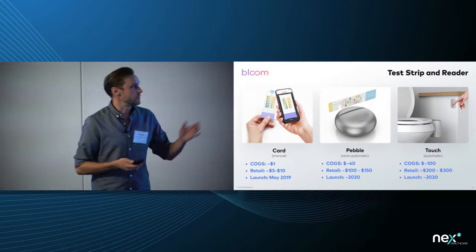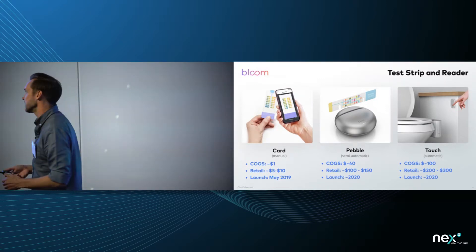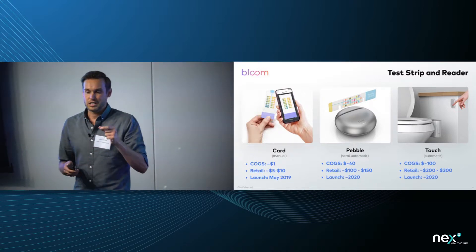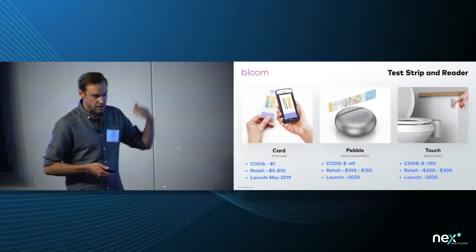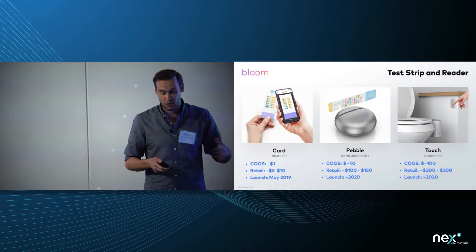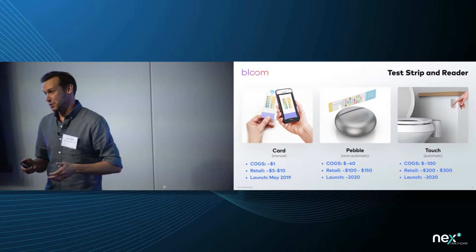In addition, there are other form factors we've designed: the Pebble in the middle — a countertop version and travel companion — and the fully automatic device at the end. We actually started with the fully automatic version, envisioning turning every toilet into a smart toilet. We developed that, have a full working prototype in my co-founder's bathroom right now, and we just got a patent on it that was approved last week.